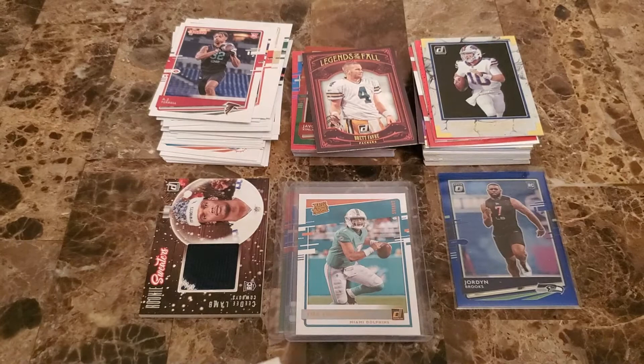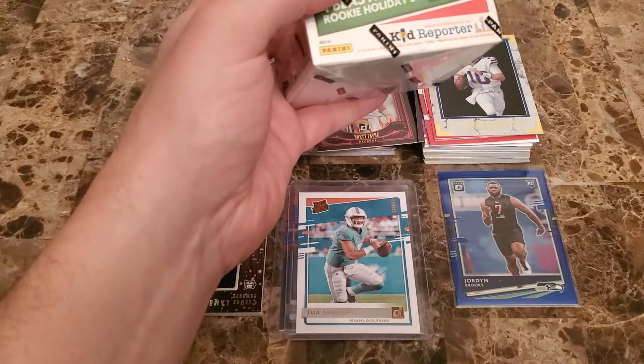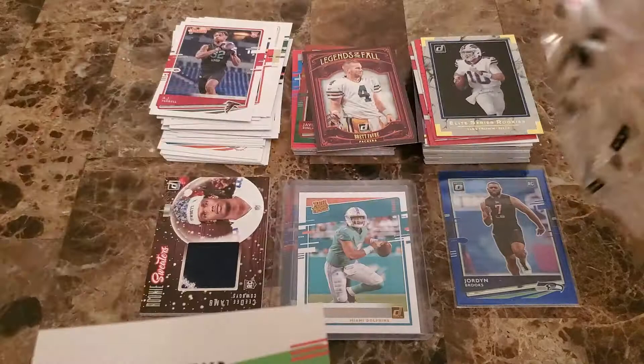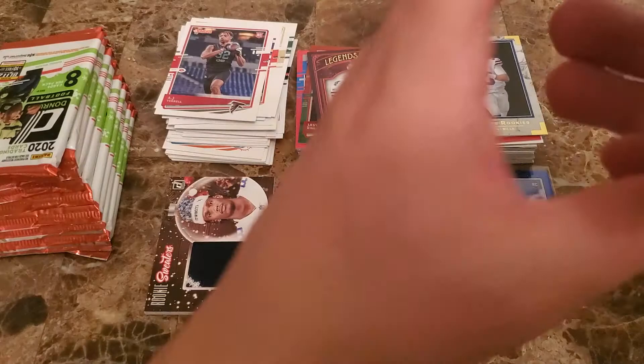Alright, we'll do one more here and then we'll have to do the last two boxes on a third break. I don't think you guys want to sit through a 30 minute video. We're definitely still trying to get our subscribers up, so our biggest thing right now is just trying to bring you guys some fun breaks. Alright, blaster box number three — Barry Sanders, Christian Kirk, Kenny Golladay, Arkees Brown.